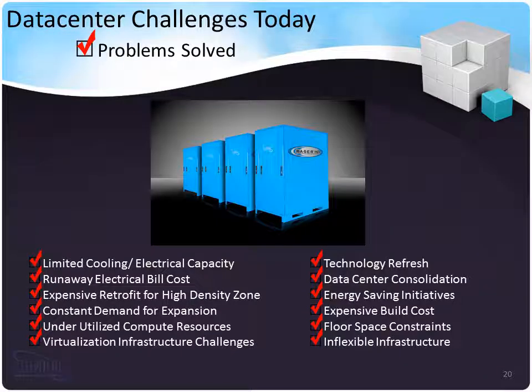Our MMDCs solve a lot of data center challenges today. Limited cooling or electrical capacity: if you can increase the number of watts — the ones and zeros you can produce per watt — you can increase the capacity of your site without adding additional power. Runaway electrical bills — we're all familiar with that one. Expensive retrofit for high-density zones: to get to the high densities for today's equipment, an entire retrofit of cooling methodology is often required in a data center. If you drop a Razor HD into that space, none of that hassle is required. Underutilized compute resources: Razor HDs concentrate so much cooling into such a small space that they actually work best when completely filled. Virtualization infrastructure challenges: when you virtualize, you require high-performance equipment, which requires more cooling, and many data center infrastructures today are not designed for that kind of density.